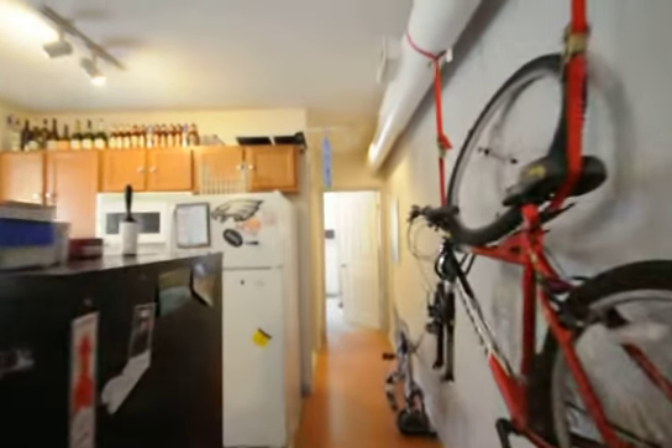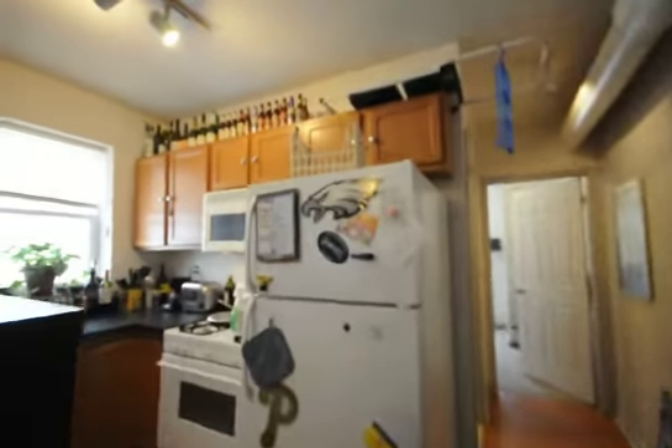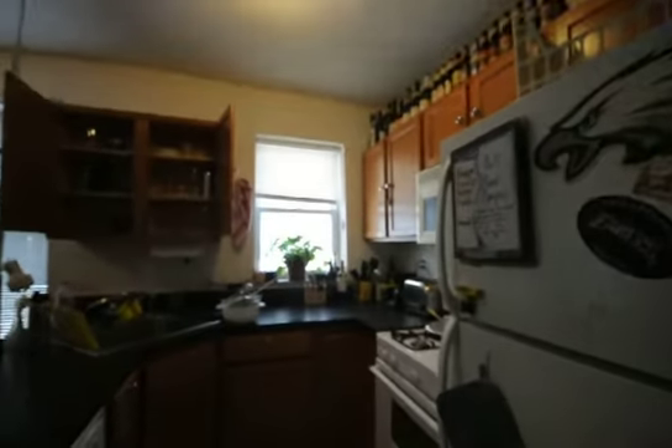Nice kitchen here. Microwave, gas stove. Nice cabinet space.